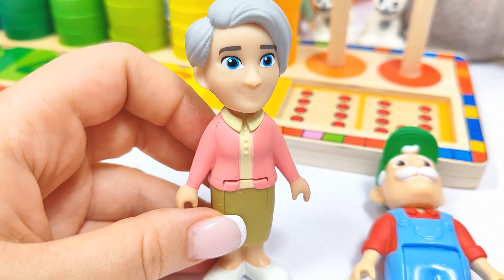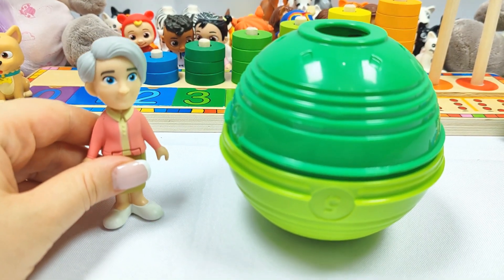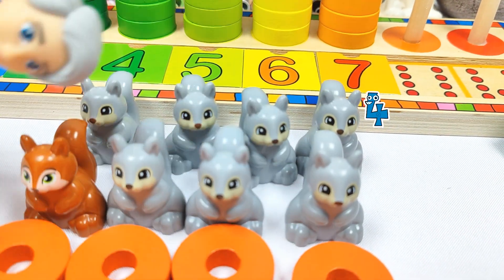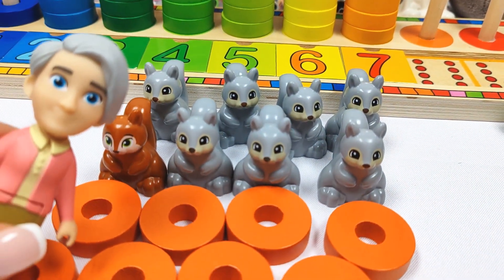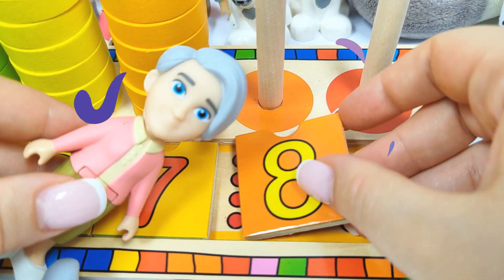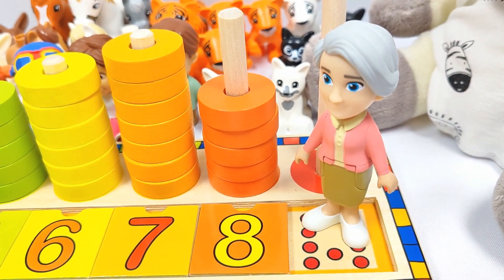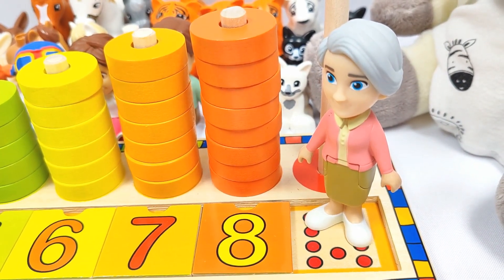And I am Grandma. And I need to find the number eight. Where could it be? Let's try this green ball. Whoa, we found one, two, three, four, five, six, seven, eight squirrels and the number eight. Let's put it in its place. Eight. And let's count the rings. One, two, three, four, five, six, seven, eight rings. Good job, Grandma.